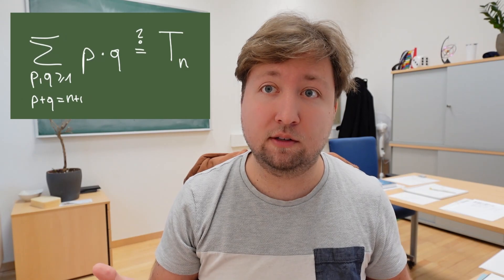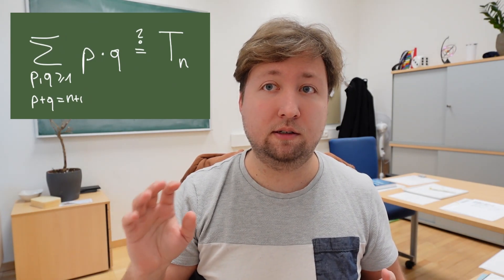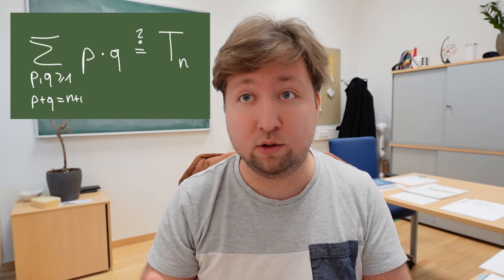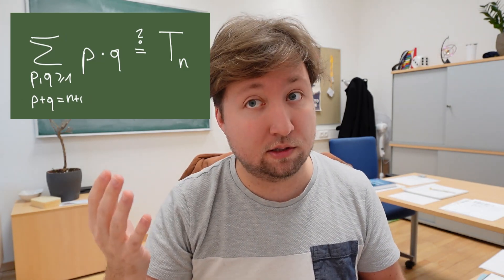Based on these two examples, it's quite fair to conjecture that if we plug in a general n, we would get Tn, the nth tetrahedral number. Can we see some connection between this summation and choosing three elements out of n+2? Because the general formula for Tn is (n+2) choose 3. Is there some connection? Can we see this somehow? Actually, yes, we can. We can carry out a strategy that combinatorialists call refinement.